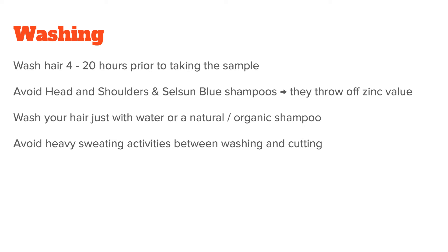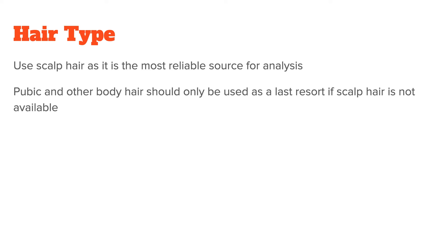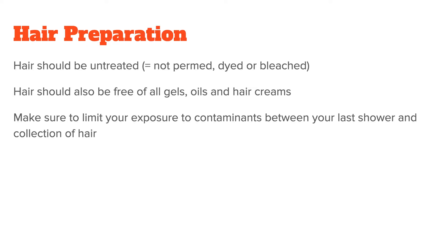Also, avoid heavy sweating activities between washing and cutting. As for hair type, please use scalp hair as it is the most reliable source for analysis. Pubic and other body hair should only be used as a last resort if scalp hair is not available. In terms of hair preparation, the portion of hair that will be sent in should be untreated — so not permed, dyed, or bleached. If all of the hair has been chemically treated, wait until enough new hair has grown. The hair should also be free of any type of gels, oils, or hair creams.